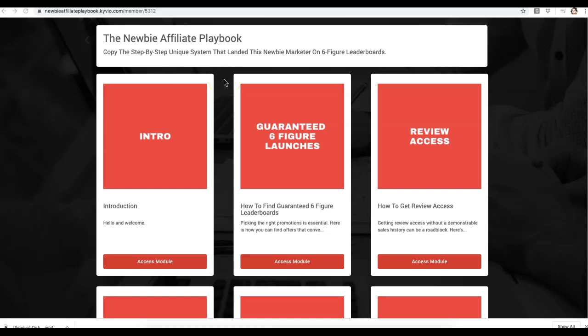Hey guys, Josh here with a quick video to take you inside of the Newbie Affiliate Playbook, which I mentioned yesterday in my email. This system pretty much walks you through step by step on how you can promote high ticket offers.